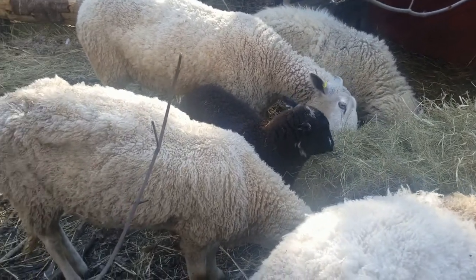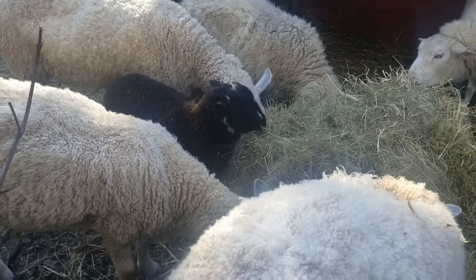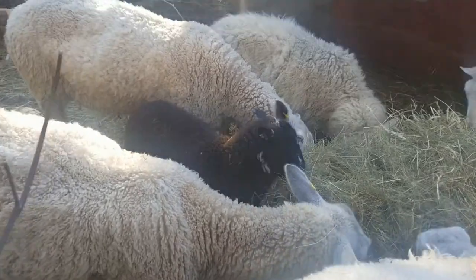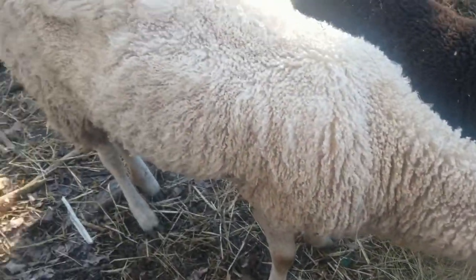The BFL wool, on the other hand, is quite fine — more curly than crimpy. It is very soft and stronger than Merino. It has a long staple, it's lustrous and drapey, it resists felting, and it's easy to spin.